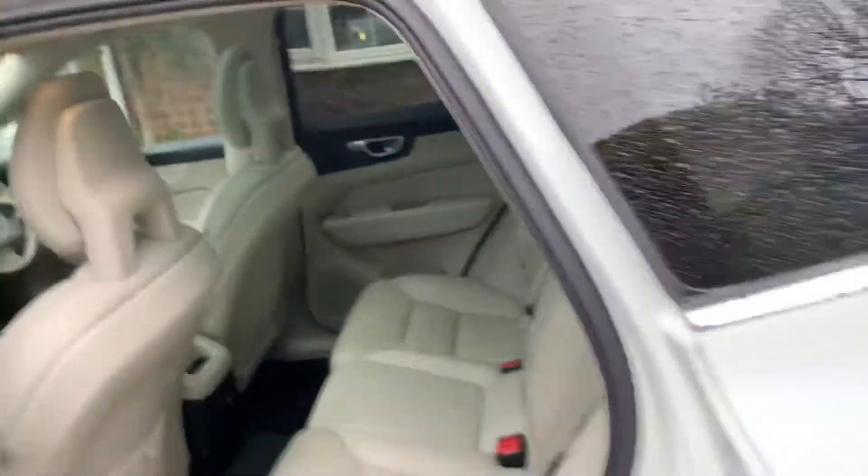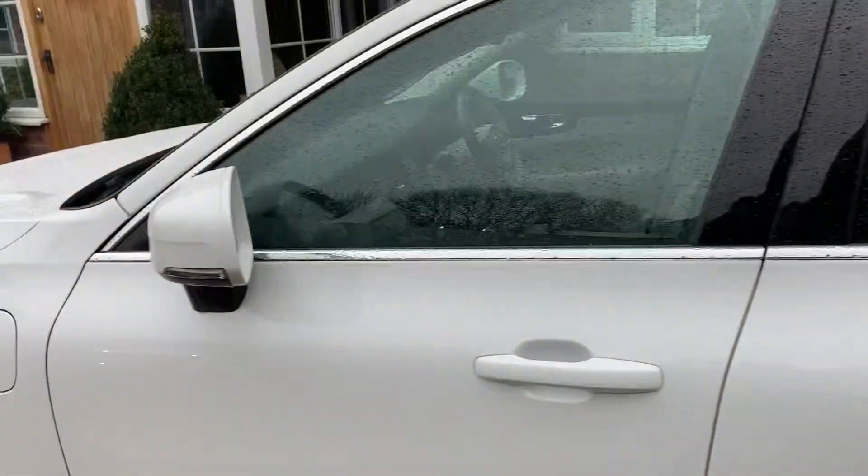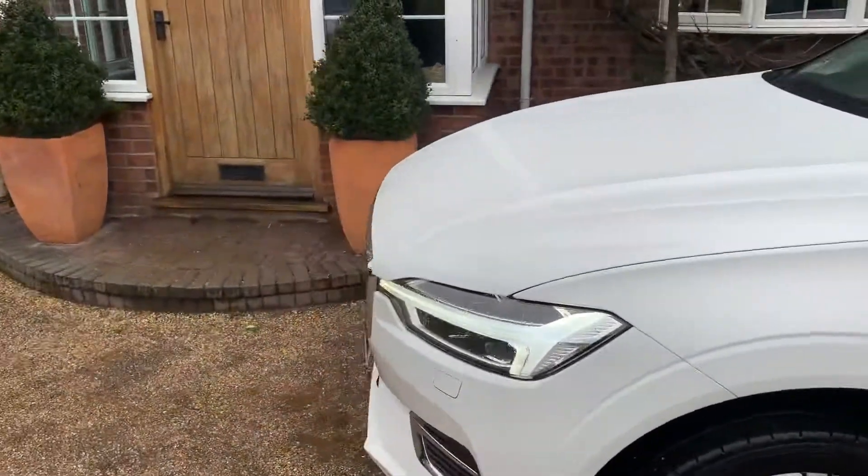If you'd like more details about a PCP or HP on this car, give us a call: 01255 862366.